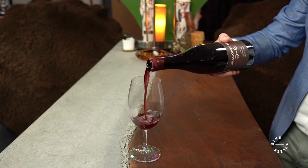Eduardo, this is one of my favorite producers of Pinot Noir. This is the 2019 Dragonette Pinot Noir from Radian Vineyard in Santa Rita Hills.